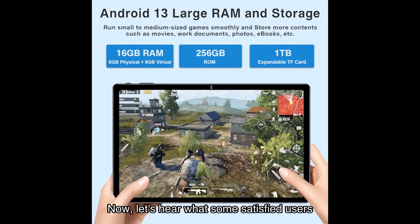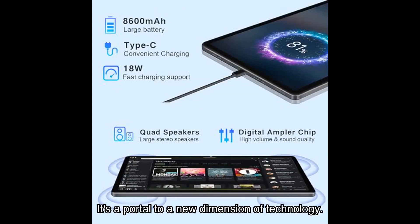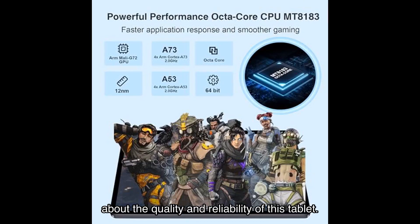Now let's hear what some satisfied users have to say. Nick, a verified buyer, says the tablet is not just a device — it's a portal to a new dimension of technology — praising its performance, display, and camera capabilities. Another user highlights the tablet's speed, battery life, and loud speakers as standout features. Dr. Walter Davis also raves about the performance, display, and exceptional customer service. These testimonials speak volumes about the quality and reliability of this tablet.